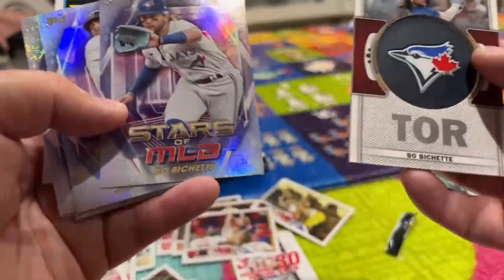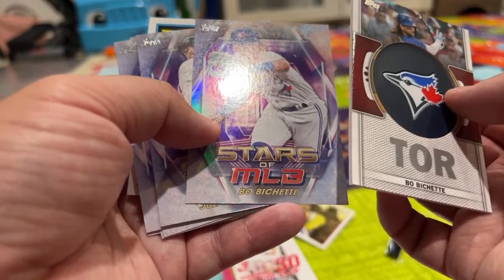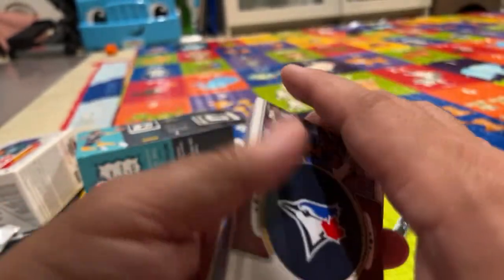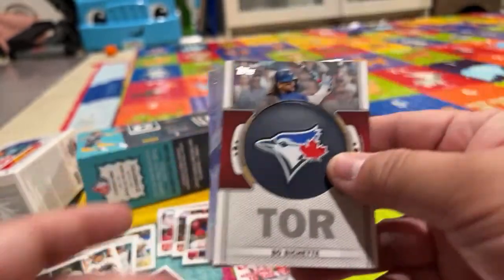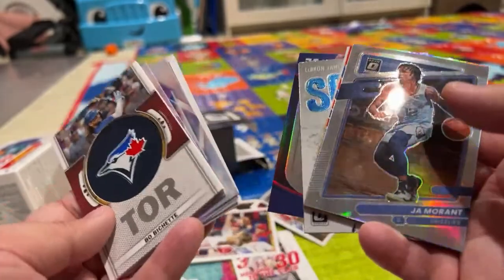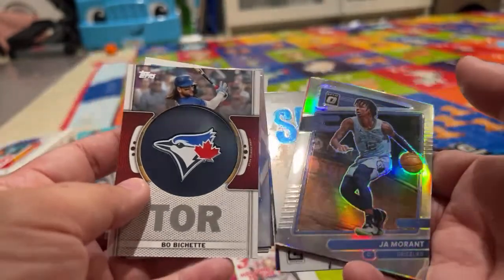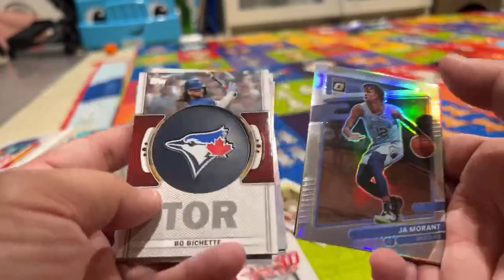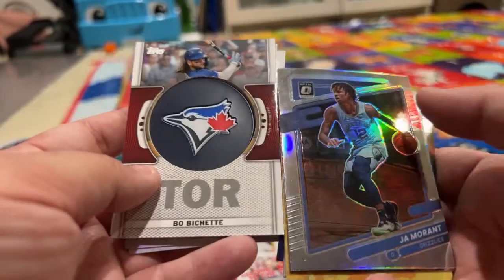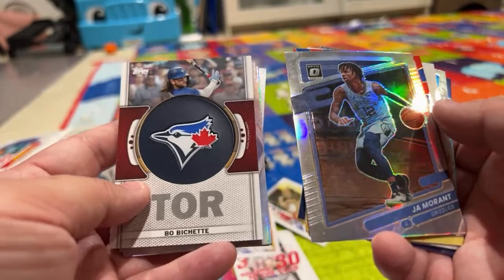We had a Bo Bichette commemorative team logo patch relic card — that's kind of cool. I don't know if we got a hologram parallel card or a Golden Mirror Base — I'm gonna have to look that up. But we did get some cool cards, so I feel pretty good opening up this box of baseball and basketball cards. Hopefully they're worth something, if not now then in the future. Thanks for watching! Let me know in the comments if you like these or if you know what any are worth. We're probably gonna start collecting cards just for fun — see y'all later, bye!